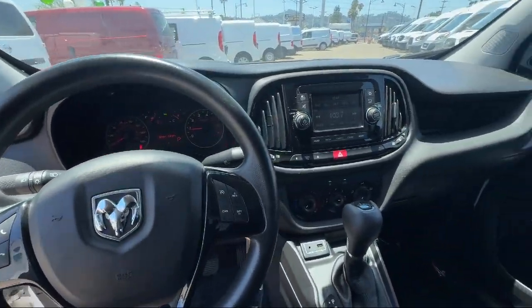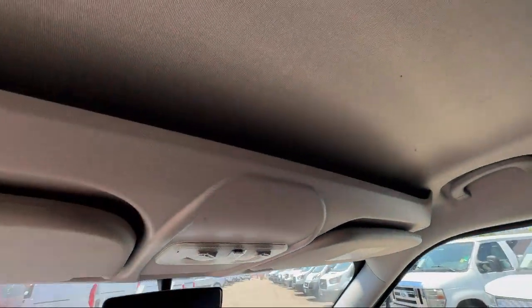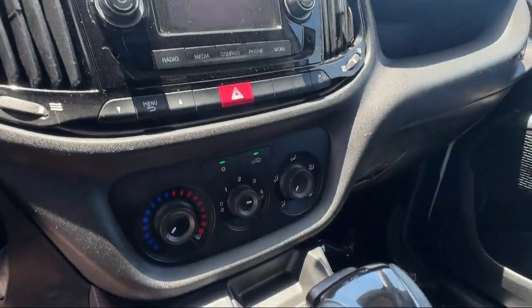Trailer Stability Control, Telescopic and Tilt Steering Wheel, Multi-Function Remote Keyless Entry, and much more.